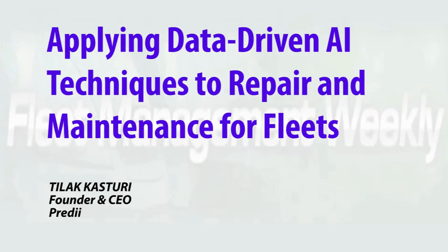By using data-driven AI techniques, PREDI is able to improve repair and maintenance outcomes, all while decreasing vehicle downtime.